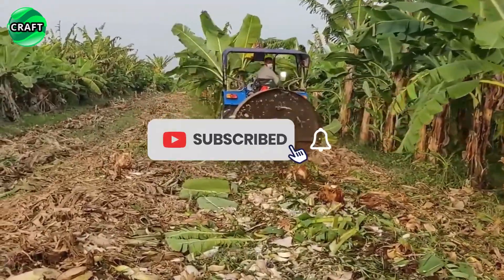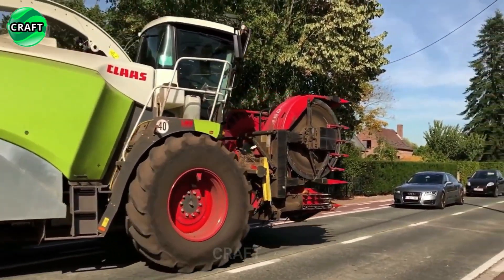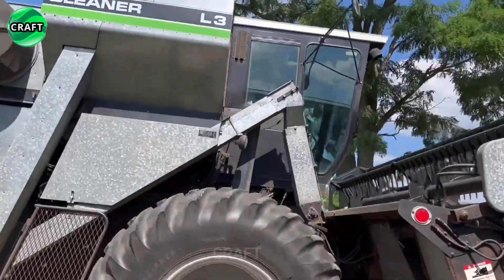Thank you very much for watching the Revolutionary Agricultural Machines video. We hope you got most of the information about the most advanced and successful machines in agriculture. Thank you for your interest — join us by subscribing to the Craft Channel.